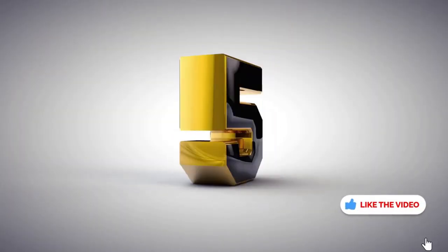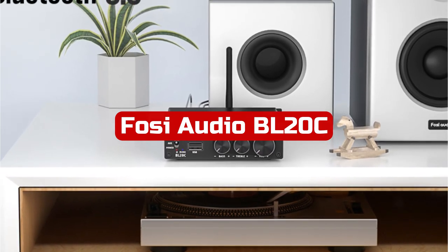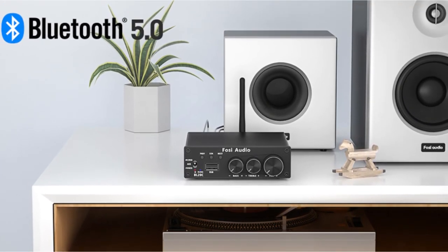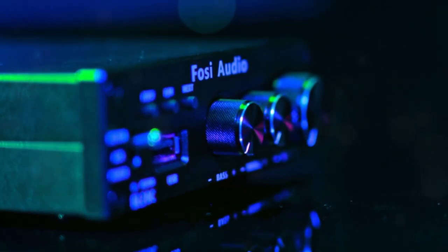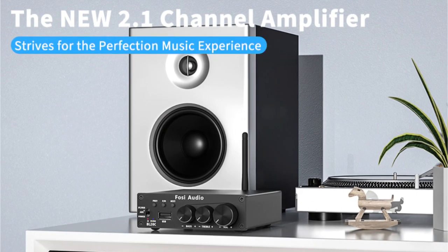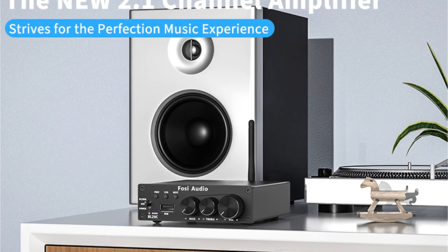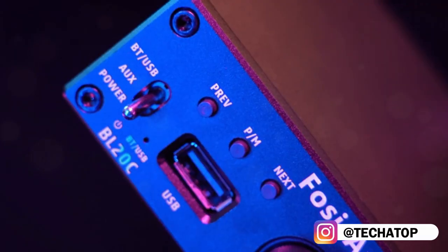At number 5 is the FOSI Audio BL20C Audio Receiver Amplifier. It is a great product for anyone looking for an amplifier to power passive speakers and a powered subwoofer. The amplifier has a maximum power output of 320W and supports Bluetooth 5.0 technology for easy streaming of music from your favorite media services. The TDA7498E chip inside the amplifier ensures high-quality sound, even in difficult acoustic environments. Additionally, the amplifier features bass, treble, and volume controls.